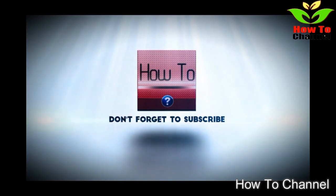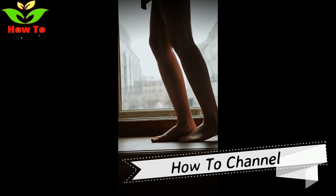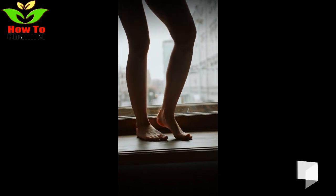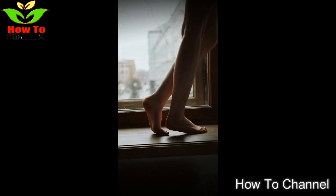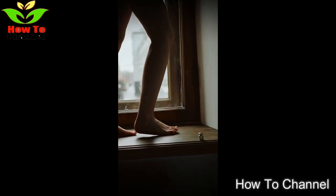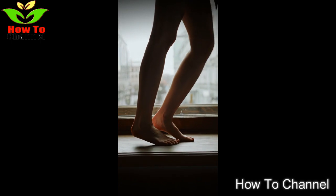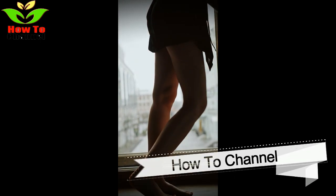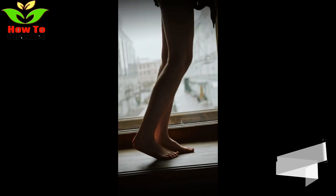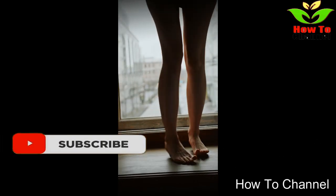1. Foot Odor. Bad foot odor can result from sweating, which can build up around the feet. Some people find their feet sweat even when they do not engage in exercise. Sometimes foot odor is made worse by the growth of bacteria and fungi on the feet and in footwear. Because vinegar is antimicrobial, soaking the feet in a vinegar bath for 10–20 minutes may help to kill the bacteria or fungi contributing to foot odor.